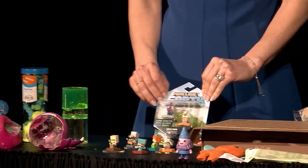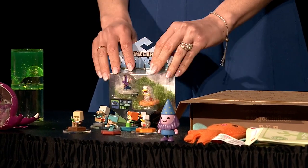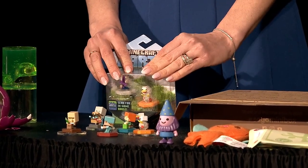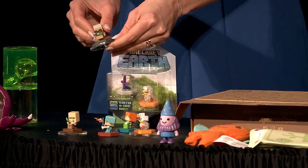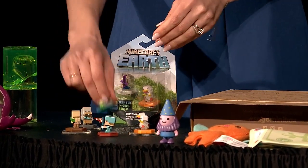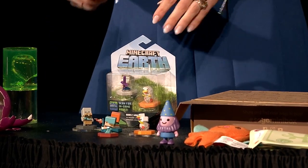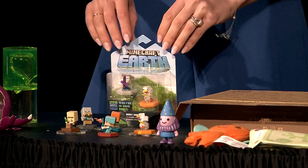From Mattel, we have the Minecraft Earth Boost Minis. These are based on the new Minecraft augmented reality game. Each mini comes in that signature 8-bit Minecraft style that fans love, and they will also scan into the game and give your character an in-game boost. So it ties in the physical and the digital in one.